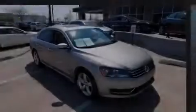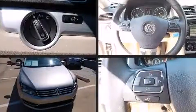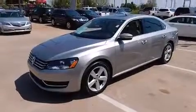Discerning drivers will appreciate the 2012 Volkswagen Passat. Under the hood, you'll find a 5-cylinder engine with more than 170 horsepower. And for added security, Dynamic Stability Control supplements the drivetrain.